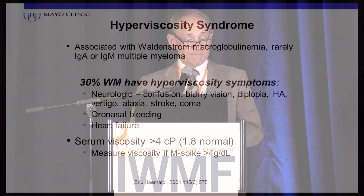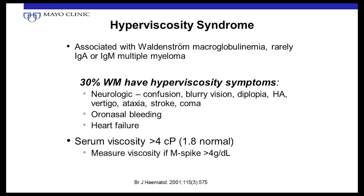Hyperviscosity is typically associated with Waldenstrom macroglobulinemia, but occasionally a patient with IgM myeloma can also require plasmapheresis for it, and sometimes with IgA proteins you can get high viscosity levels. About 30% of patients with Waldenstrom's can have hyperviscosity symptoms — neurologic symptoms like confusion, dizziness, blurry vision, double vision. Some patients can present with a stroke-like condition and paralysis. Heart failure is a common symptom, and mucosal bleeding from the nose or mouth are also signs of high viscosity.